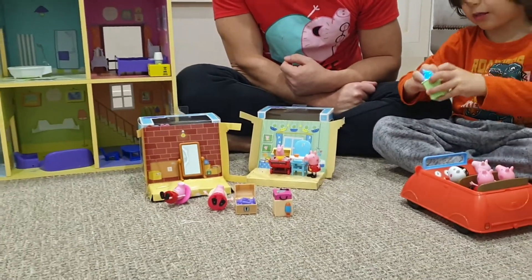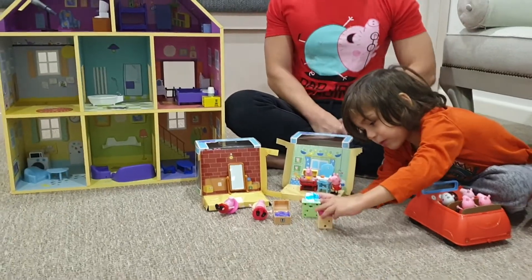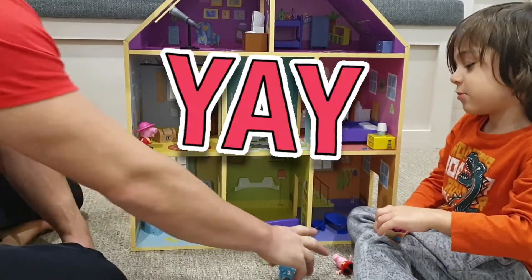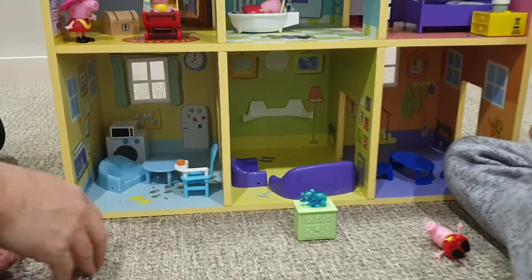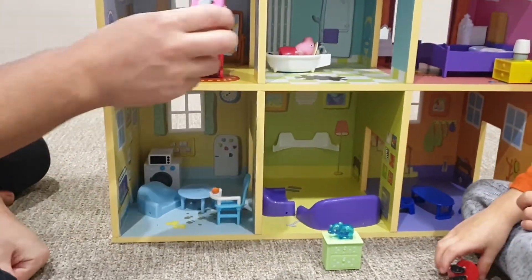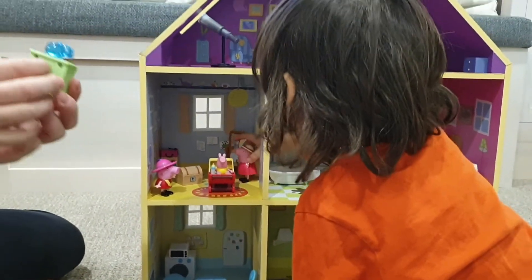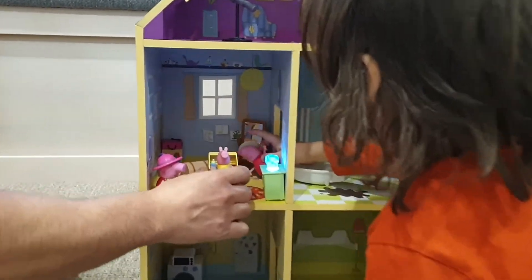So now we have more Peppa's. Let's play! Okay, let's set it up and put the baby chair here for baby Alexander. We'll put this one here — the lamp and the music here. This one for the night time for the baby, for baby Alexander. Not scared.